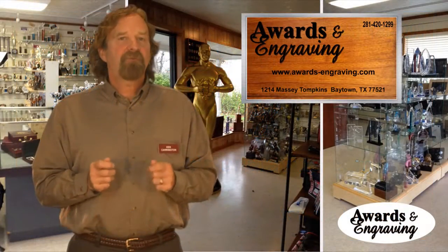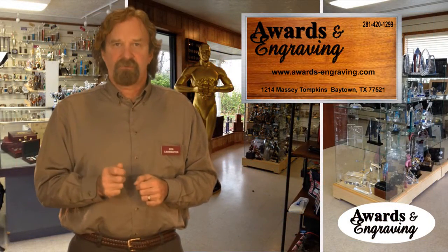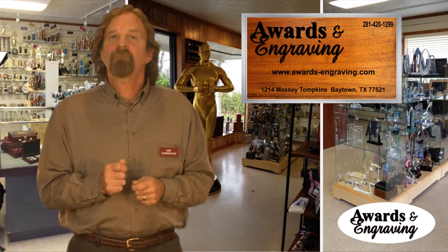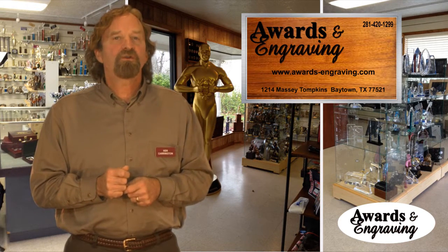Thank you for clicking on our video for information on metals. We are your source for stock metals, custom metals, or any other trophy or award you may need. Stock metals generally come in gold, silver, or bronze colors and they're available in multiple sizes and designs.